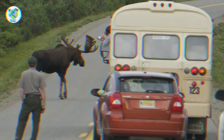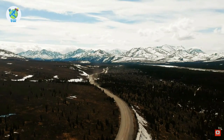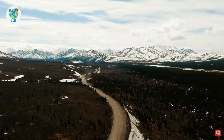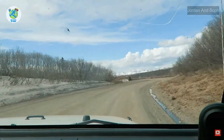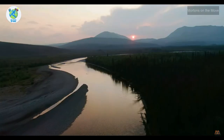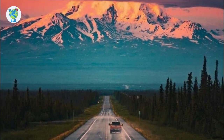Beautiful Views: Gazing at Denali is a once-in-a-lifetime opportunity. Here you will be immersed in the beauty of wild landscapes. Denali dominates the landscape of central Alaska, standing head and shoulders above the crowd. There are a lot of viewpoints which can be accessed by bus or your vehicle.